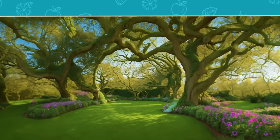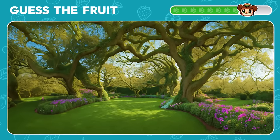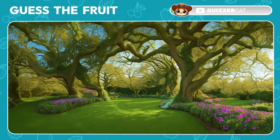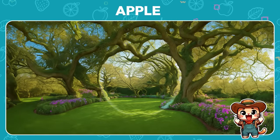Take a close look at this orchard. Among the trees, a fruit is hiding. Can you guess which one it is? Great job! It's an apple.